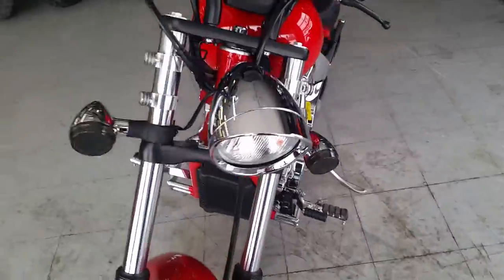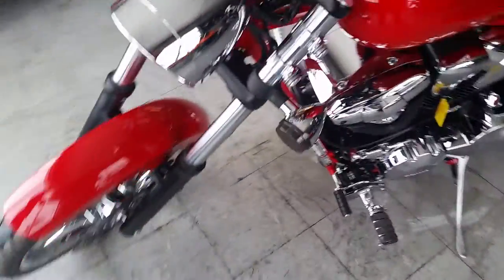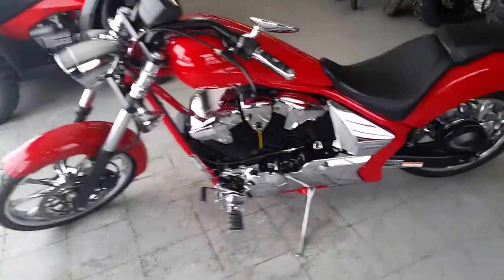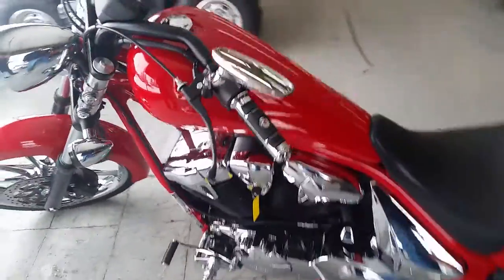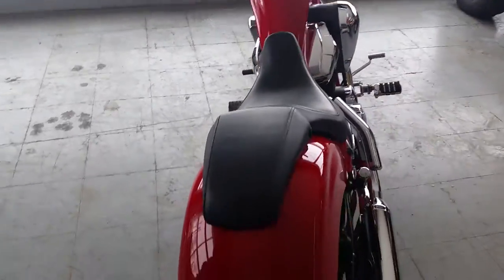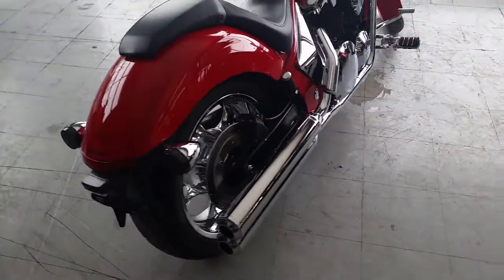We got a 2013 Honda Fury motorcycle for sale. This thing is in mint condition — it's a perfect 10 out of 10. It's got chrome wheels, it's not even broken in yet — 681 miles. This thing, it's a great bike. Why buy new? You can save thousands.